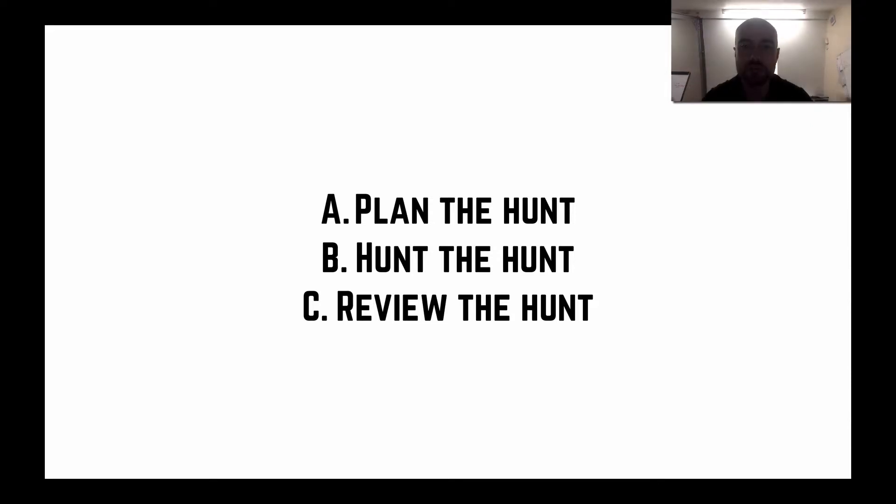I like to use this analogy: plan the hunt, then hunt the hunt, and review the hunt. We've given you a plan in terms of nutrition. The nutrition plan is really simple — to the point that most people think it won't work. But listen, simple works every single time, as long as you actually follow the plan.